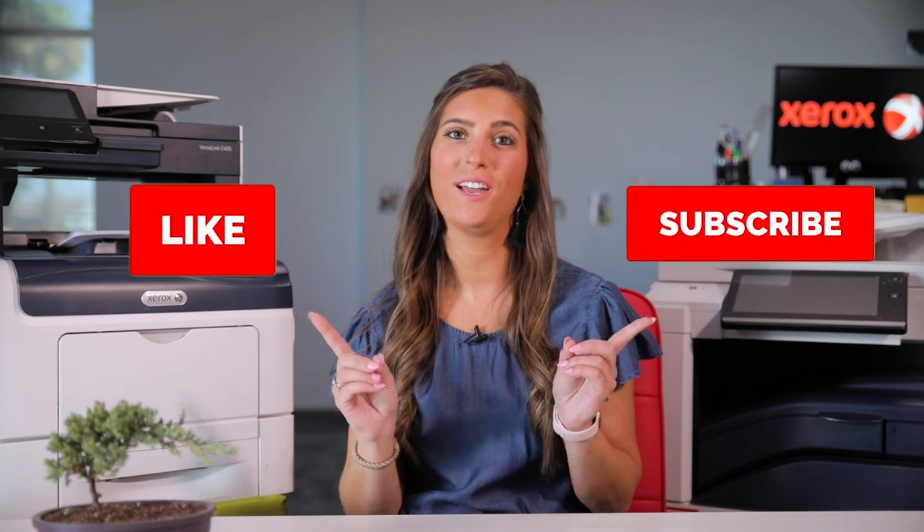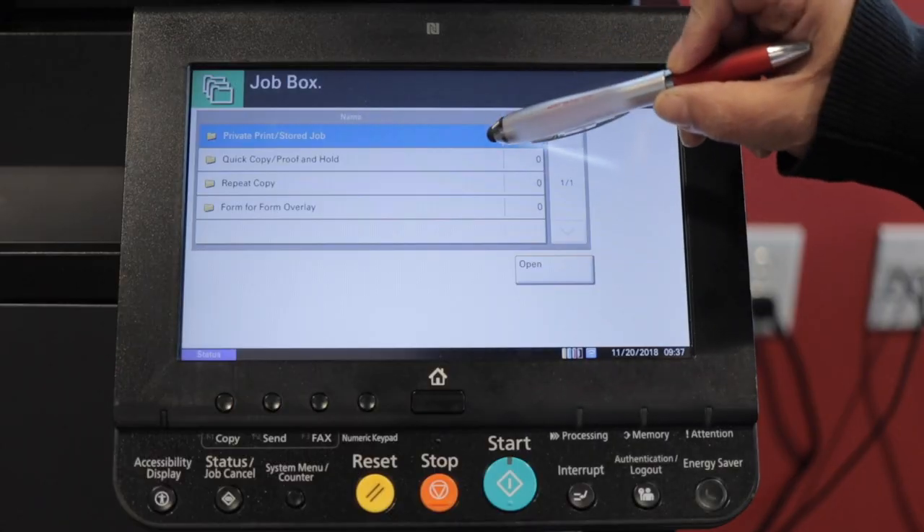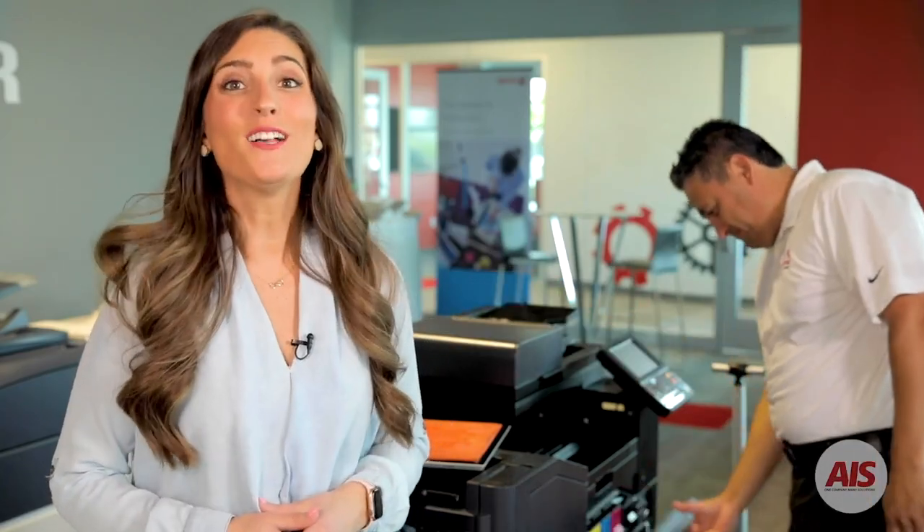And hey, don't forget to like and subscribe to this video on our channel on YouTube, The Copier Channel, so you can travel along with us through tutorials, tech tips, and helpful videos all about your office equipment and technology solutions. I'm Marissa, and remember, you can worry less with AIS. Thanks for watching, and I'll see you next time.